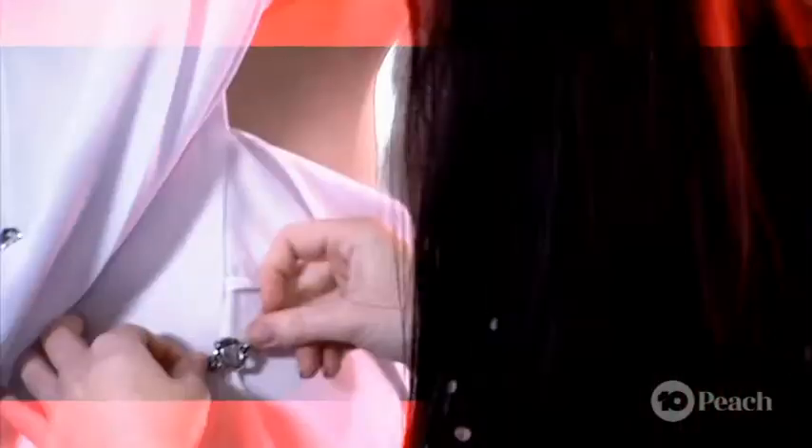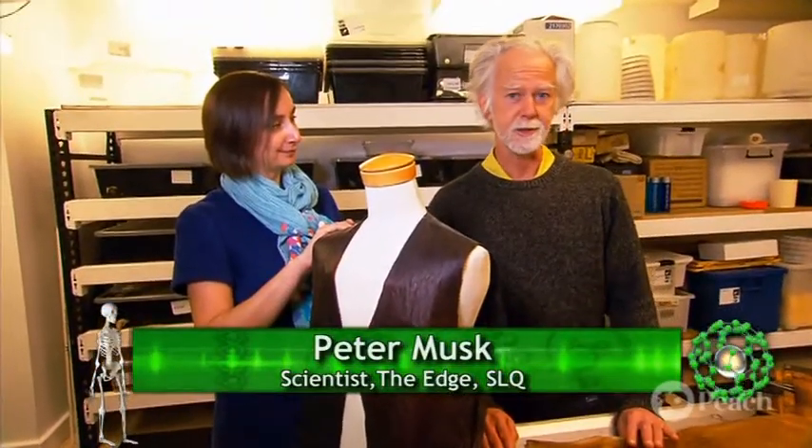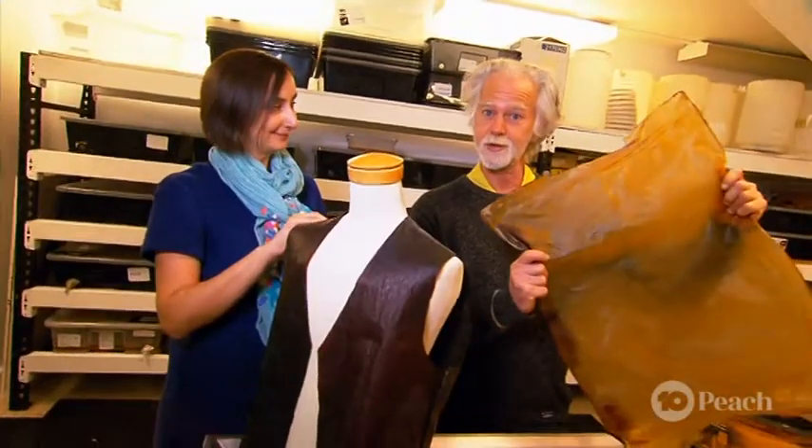Farmers grow fruit, florists grow flowers, and fashion designers — well, we grow clothes. Hi, I'm Alice Payne, fashion designer and teacher at QUT. And I'm Peter Musk, a scientist here at The Edge, and we're going to add some biotechnology to fashion with this: Kombucha SCOBY.